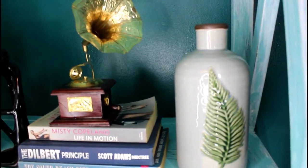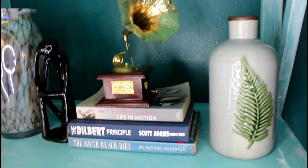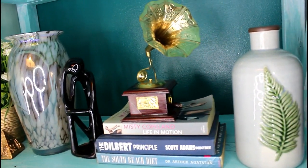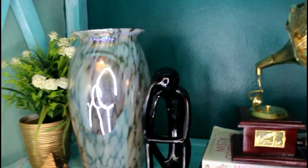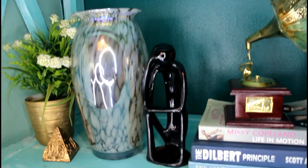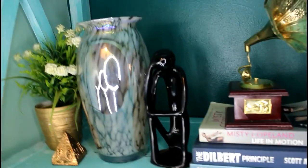This little vase was in my last haul and it was from Maristock at 45,000. This little gramophone was a gift from a friend — I love it, it's like a tiny Grammy. And this black clay thing was from Mega Standard; it was originally cream and I spray painted it black, and it was 22,000.